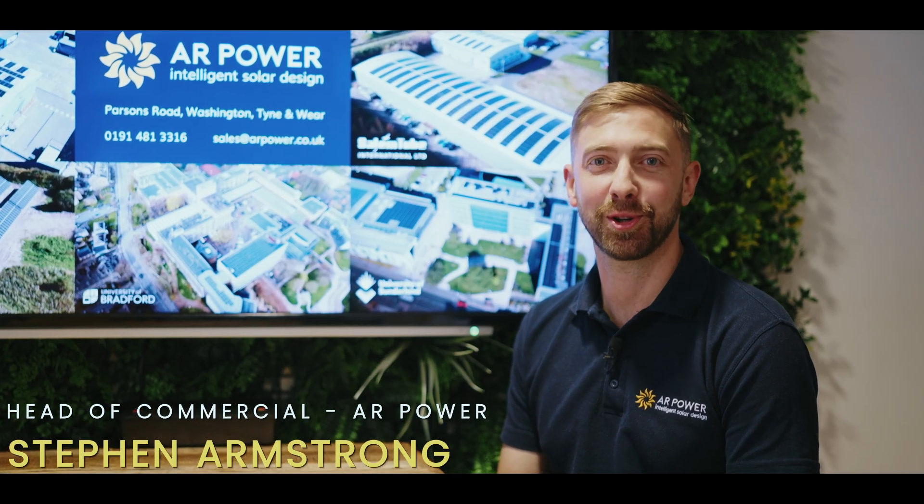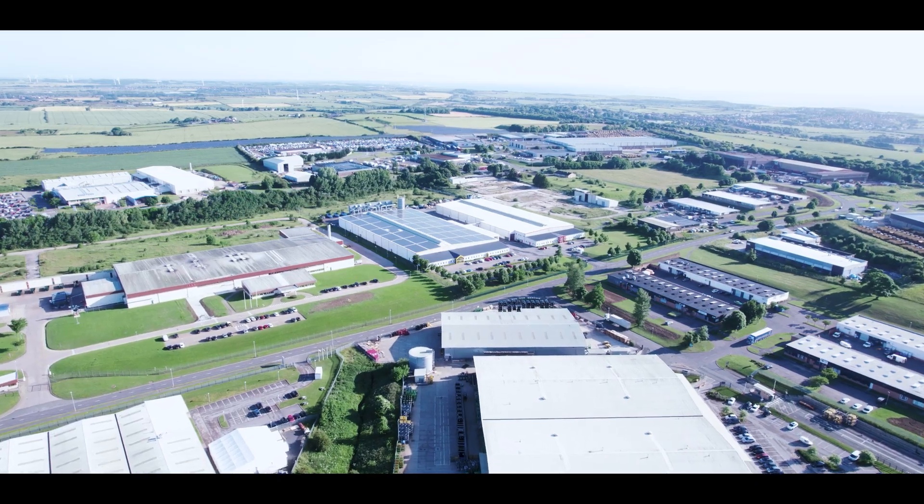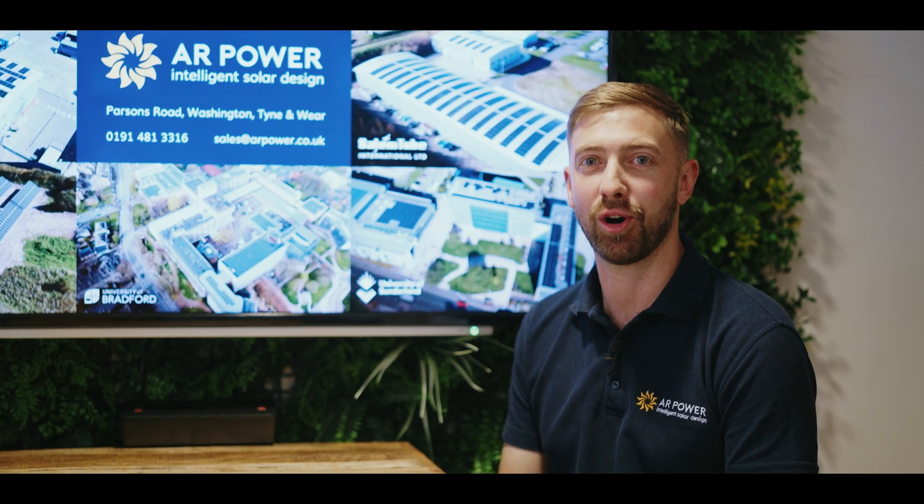Hi, I'm Stephen Armstrong, head of commercial at ALPOWER. We are commercial solar installers based in the Northeast, helping companies to reduce their energy spend and reduce their carbon footprint.